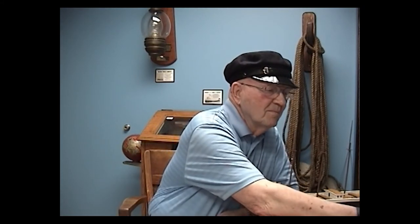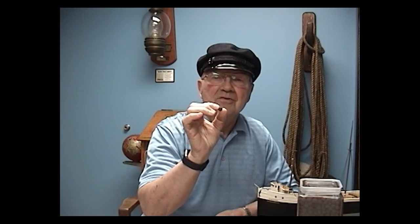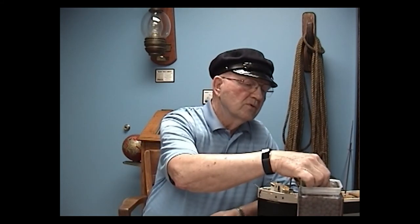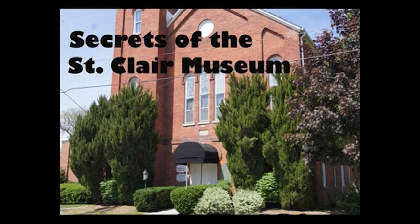Now our last artifact is in this container, and this is the one we're going to ask you to guess for our contest. It's a container full of little round balls, and they're a cargo on the Great Lakes freighter. Take the paper from our first episode from the salt room, draw a line, write the number two, write the word 'ships' next to it, and identify what you think this is. At the end of all the episodes, you'll be able to send in your guesses for the possibility of winning a prize. I'm Bob Frihan, and thank you for joining us for Secrets of the St. Clair Museum.